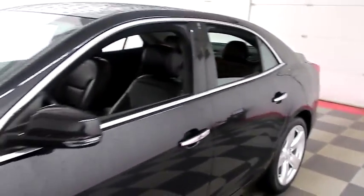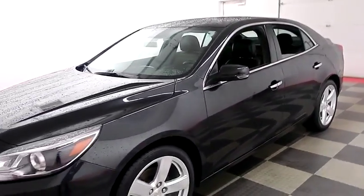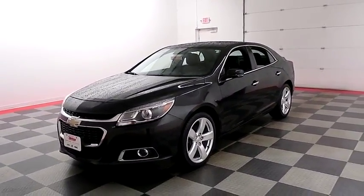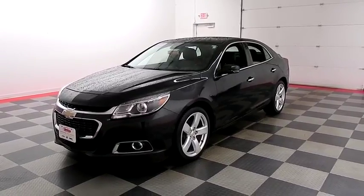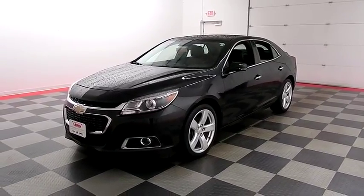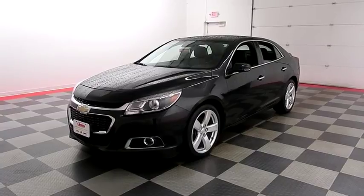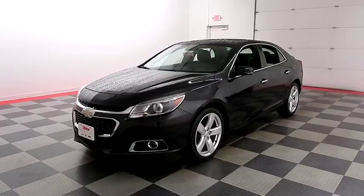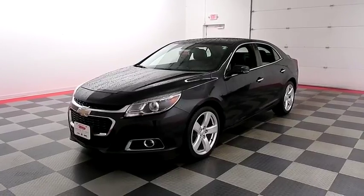I shoot videos today because I want to make sure whether you're coming from near or far, you can see this Malibu on HolidayAutomotive.com. That's where you'll schedule your test drive and get a free vehicle history report provided by AutoCheck. All of this and much more at HolidayAutomotive.com.